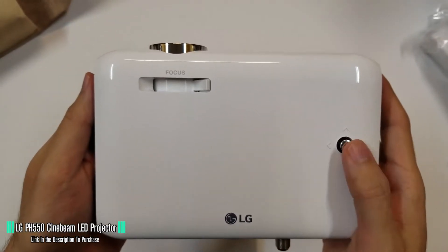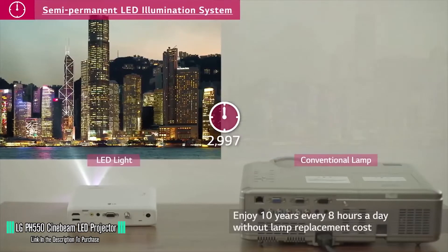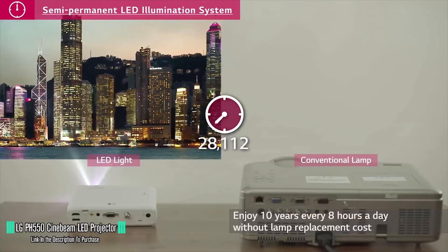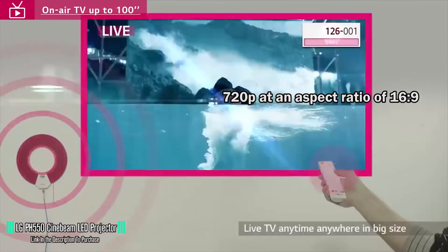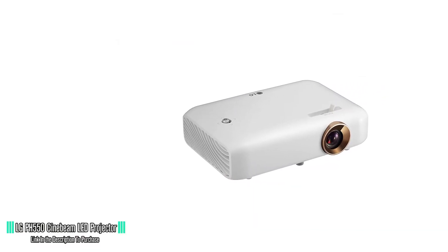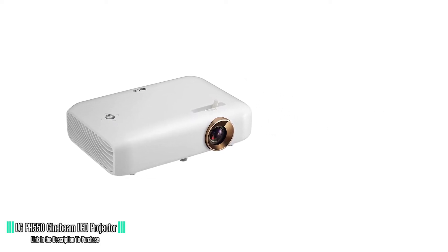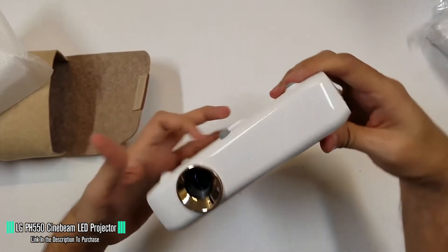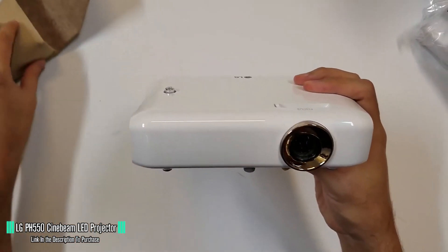Looking at performance, the PH550 is a DLP-based projector fitted with an LED light source rated for 30,000 hours, meaning it should last through the lifetime of the projector. The native resolution is set at 720p at an aspect ratio of 16:9, and the projector boasts a brightness of 550 lumens. It is a light projector, weighing in at just 1.4 pounds, with dimensions of 1.7 by 6.9 by 4.3 inches, making it pretty portable.